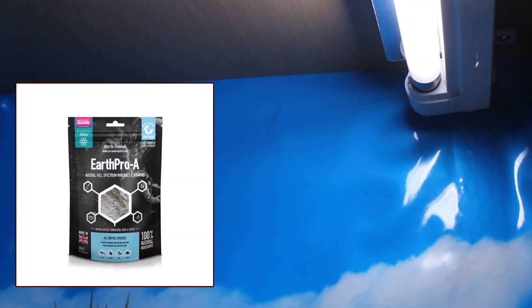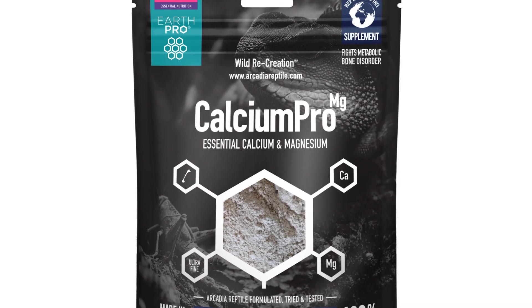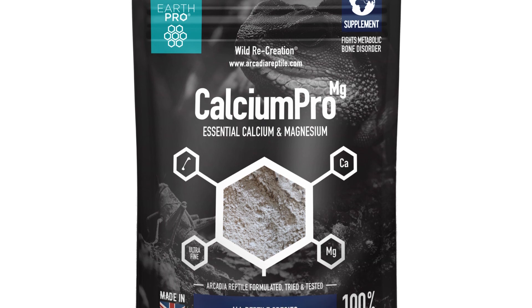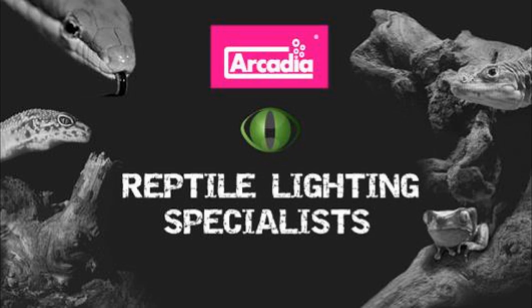Use with a suitable UVB system alongside Earth Pro A for the best results. Earth Pro Calcium Pro Magnesium can be found in two different pouch sizes: 80 grams and 450 grams. Arcadia Reptile, where animal welfare and good science matters.